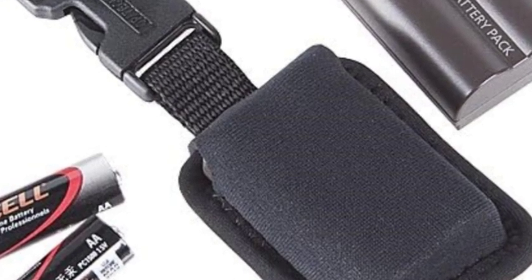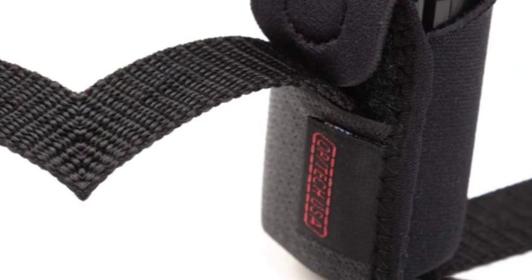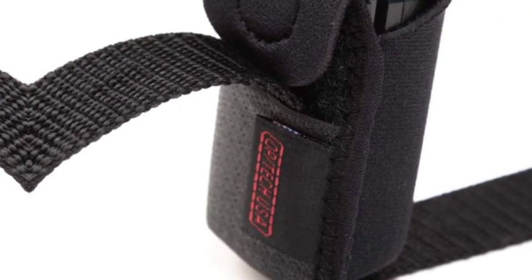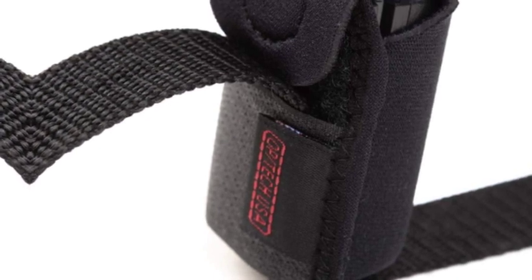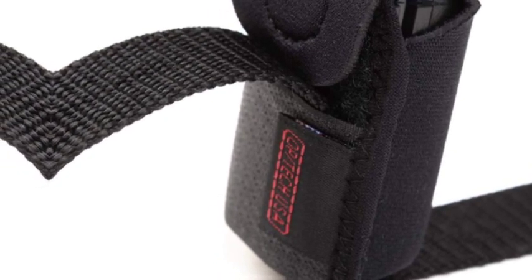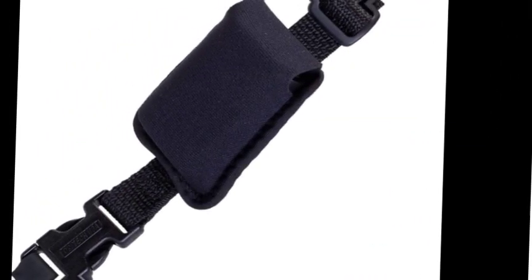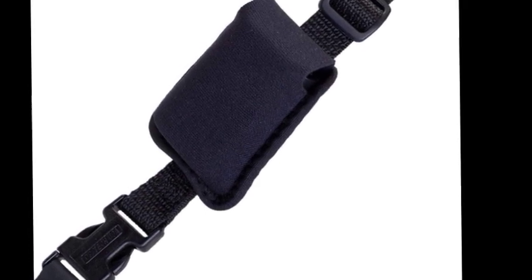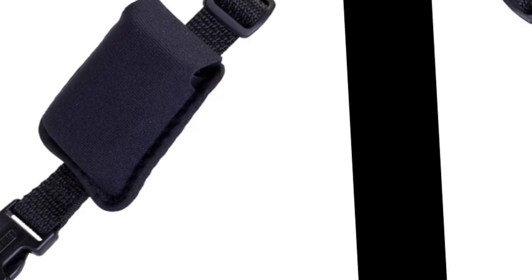The battery holster from Optech USA is an ideal accessory. The soft, durable neoprene pouch slides onto your camera strap and is held conveniently and securely in place with a touch fastener. No need to fumble around in a camera case or backpack. The full flap closure holds the battery or other small accessory securely in place, yet opens easily for quick, easy access.